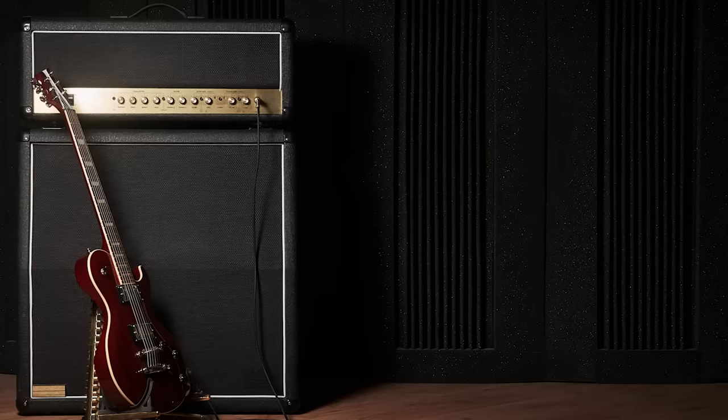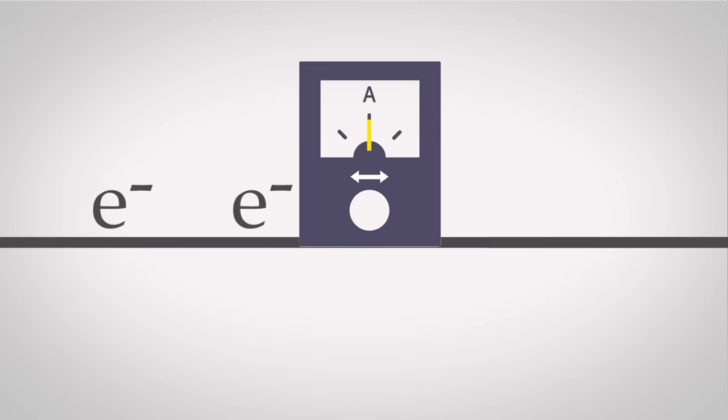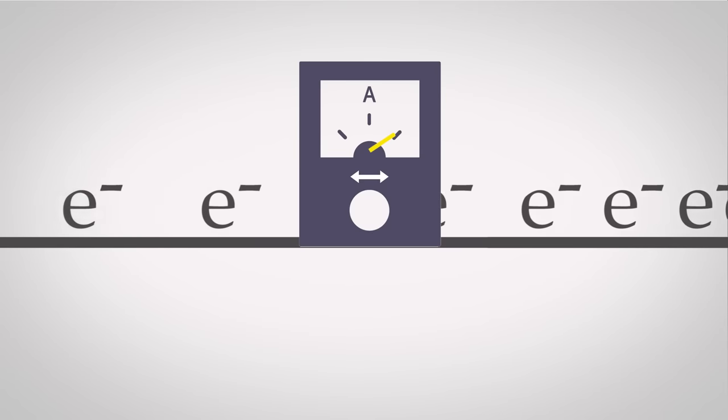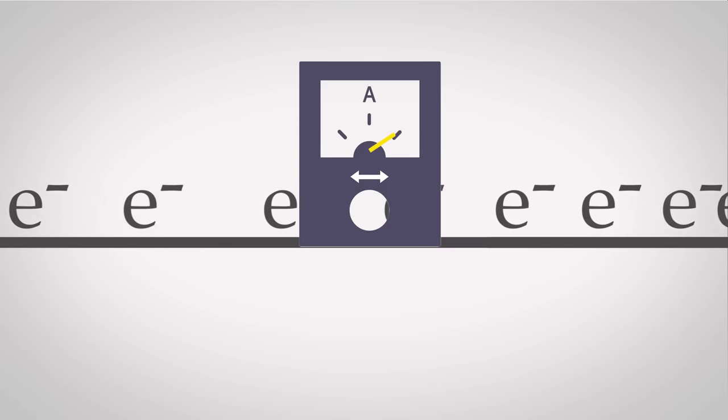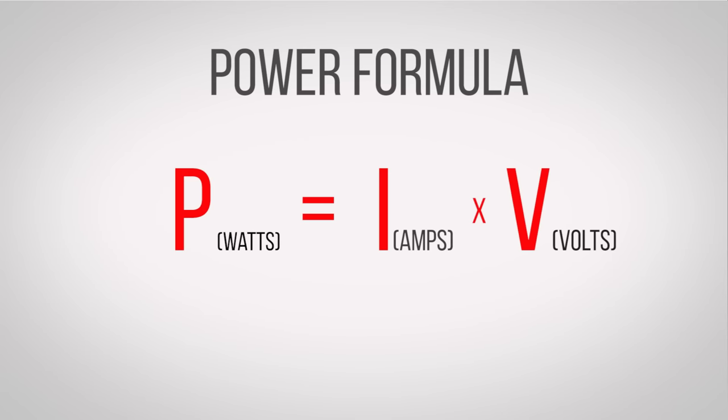So now that you know what volts are, what about amps? Well in this context, amp isn't short for amplifier but rather for ampere, which is a unit of how much electrical charge is flowing past a given point in one second. So when you put volts and amps together you can tell how much current is flowing and how hard it's flowing.